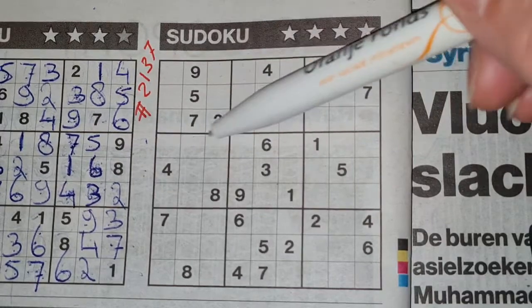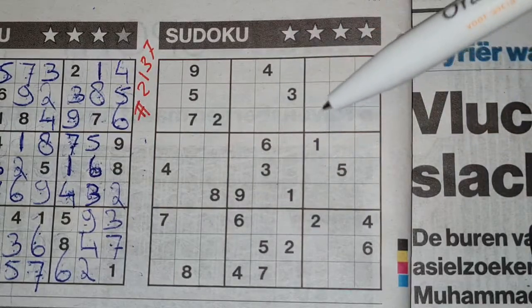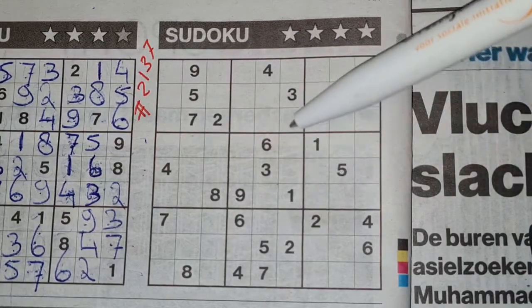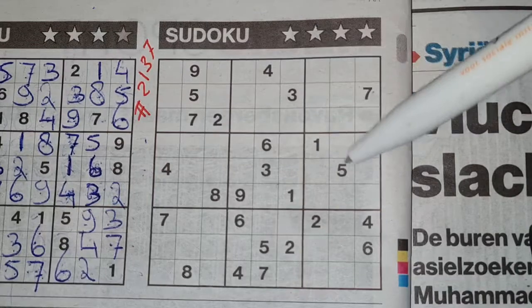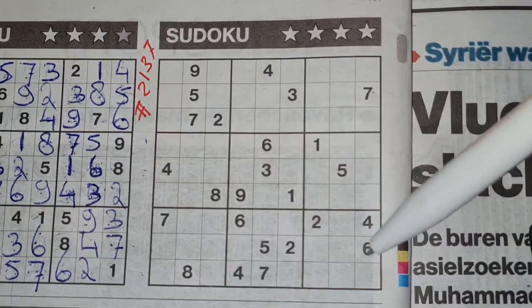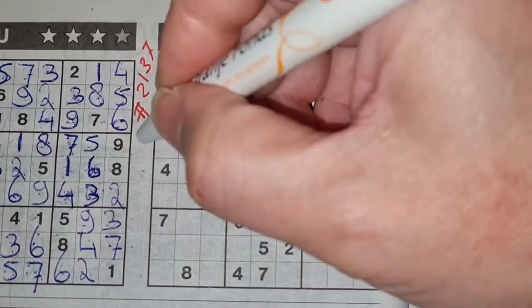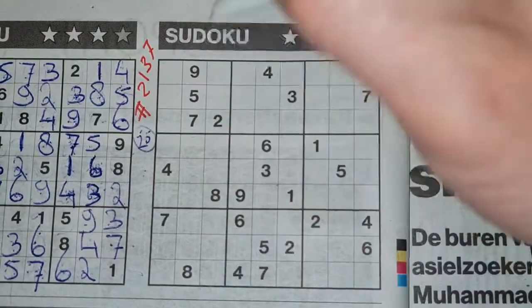Let me check. We have here four plus two is six, seven, plus two is nine, plus four is thirteen, plus two is fifteen, plus two is seventeen, plus three is twenty — twenty-five. Yes, correct, twenty-five again.